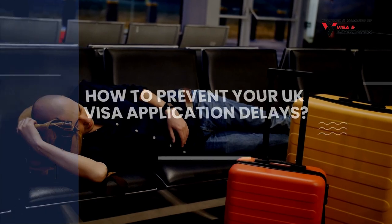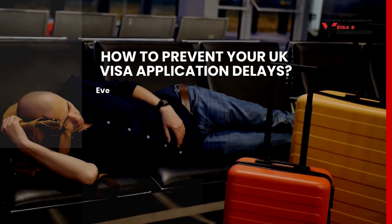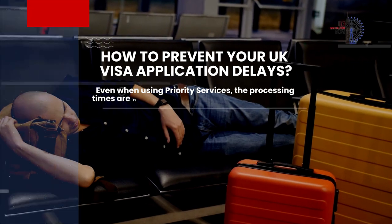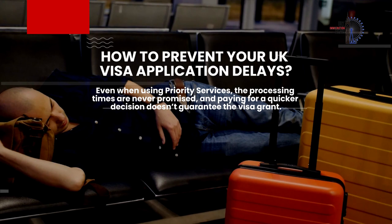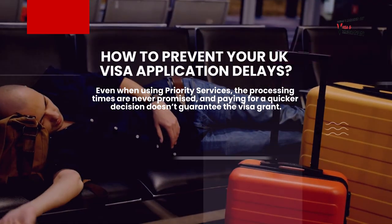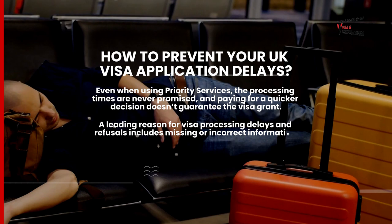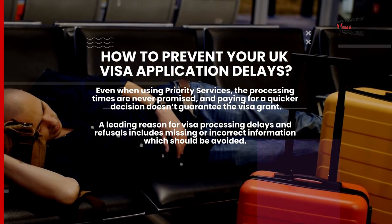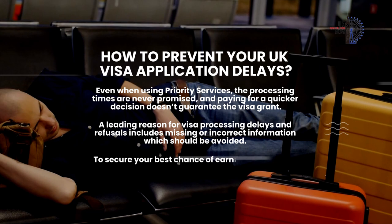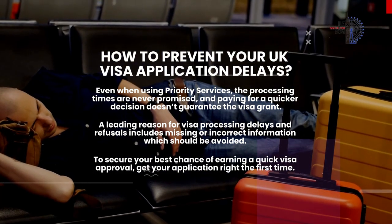You might be wondering how to prevent your UK visa application delays. Even when using priority services, the processing times are never promised and paying for a quicker decision doesn't guarantee the visa grant. However, a leading reason for visa processing delays and refusals includes missing or incorrect information, which should be avoided. To secure your best chance of earning a quick visa approval, get your application right the first time.